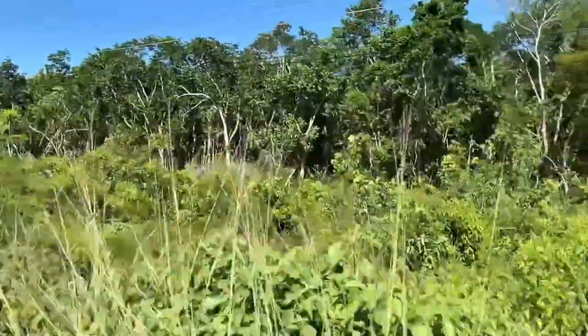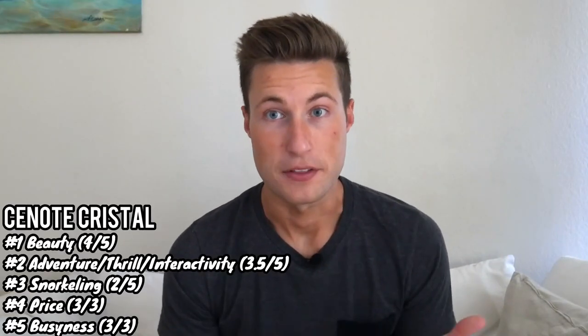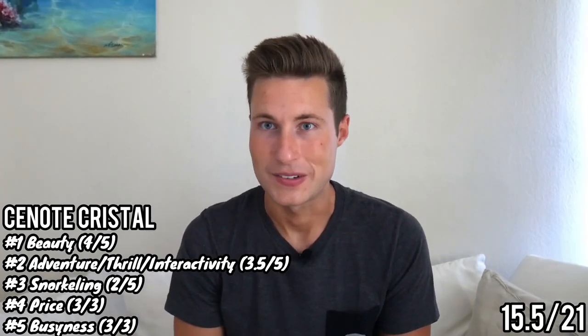This is where Cenote Cristal really shines. The entry fee is only 100 pesos — about $5 — because it's a 2-for-1 deal at 200 pesos for two cenotes. Well below the $10 average, so it gets a 3 out of 3 for price. Arriving around 8 or 9 AM right when it opened, it was absolutely peaceful and tranquil — people were meditating, I was whispering. It gets a 3 out of 3 for busyness as well. Total score: 15.5 out of 21, barely edging over Gran Cenote.